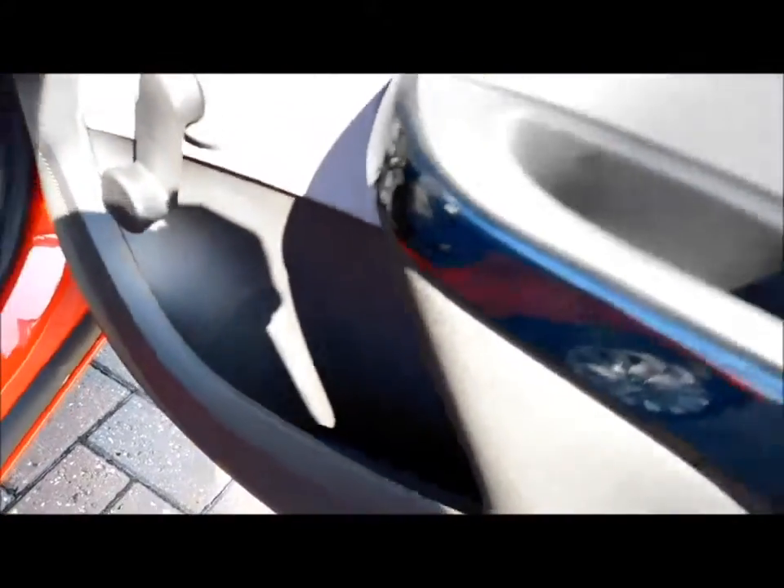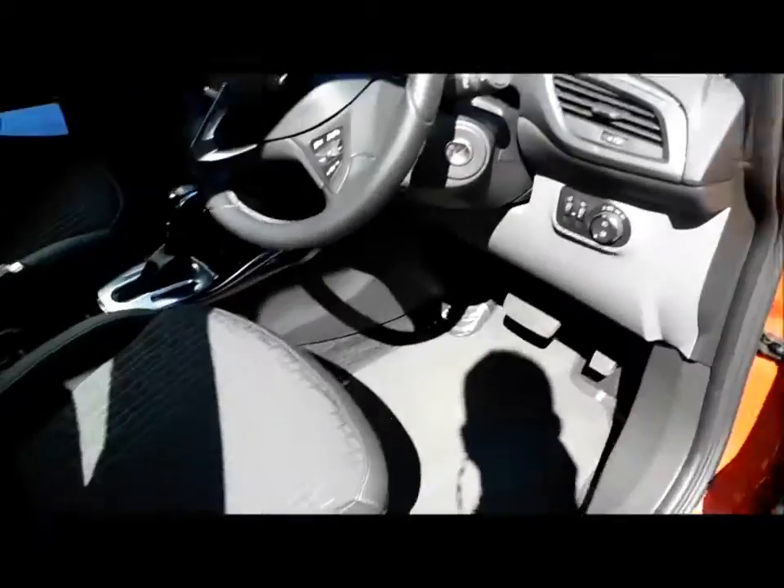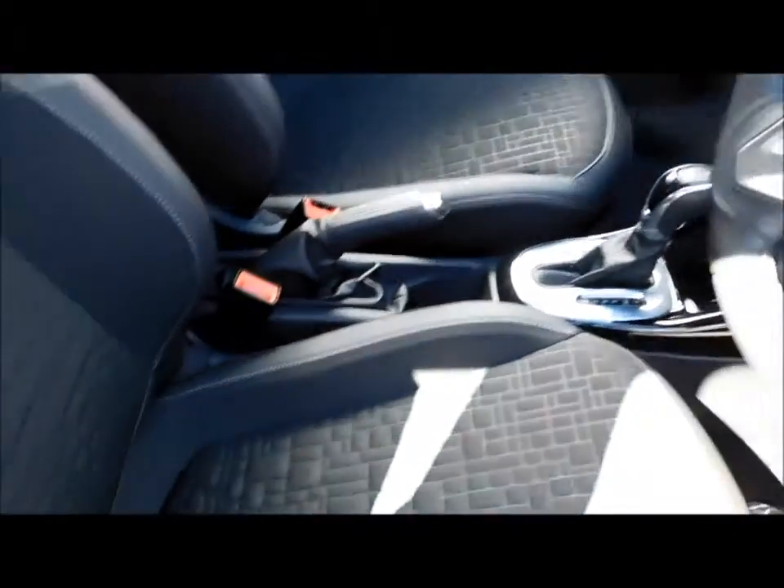Going inside, the vehicle comes with half leather interior along with ISOFIX points for child seat safety and plenty of storage space. Going to the front of the vehicle, as you can see, half leather seats on the front along with heated seats and a heated steering wheel.